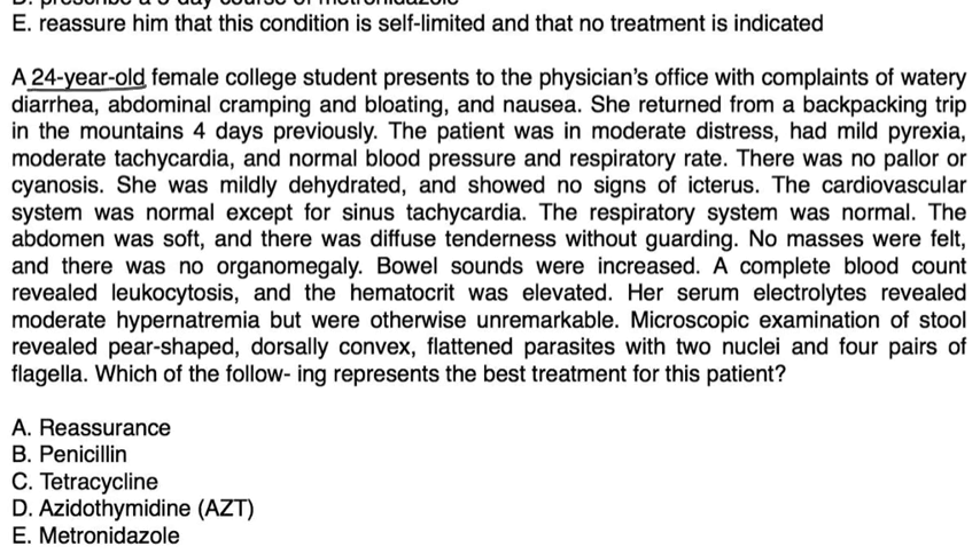Vignette 2: A 24-year-old female college student presents with watery diarrhea, abdominal cramping, and bloating after returning from a backpacking trip in the mountains four days ago. She had mild pyrexia, moderate tachycardia, normal blood pressure, mild dehydration, and no pallor or cyanosis. Abdomen was soft with diffuse tenderness, no guarding, no masses, no organomegaly, and increased bowel sounds.